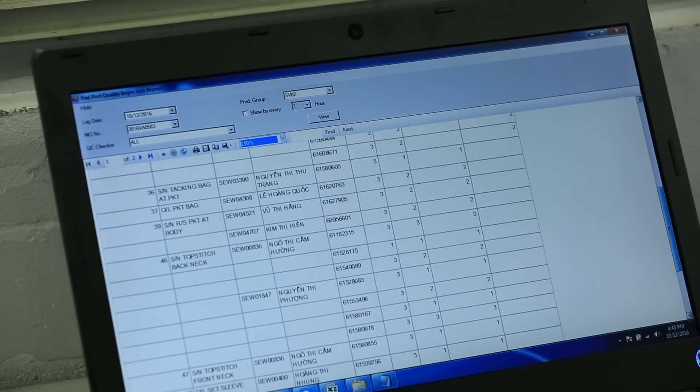The suppliers are very happy. Previously, they could not see the data at ECD. Now, they can go and check the data easily — on their WIP, on their quality, on their workers' performance, and their delivery.